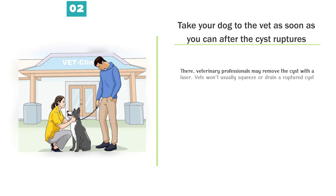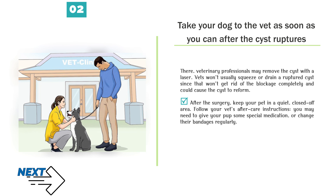Take your dog to the vet as soon as you can after the cyst ruptures. Veterinary professionals may remove the cyst with a laser. Vets won't usually squeeze or drain a ruptured cyst since that won't get rid of the blockage completely and could cause the cyst to reform. After the surgery, keep your pet in a quiet, closed-off area. Follow your vet's aftercare instructions — you may need to give your pup some special medication or change their bandages regularly.